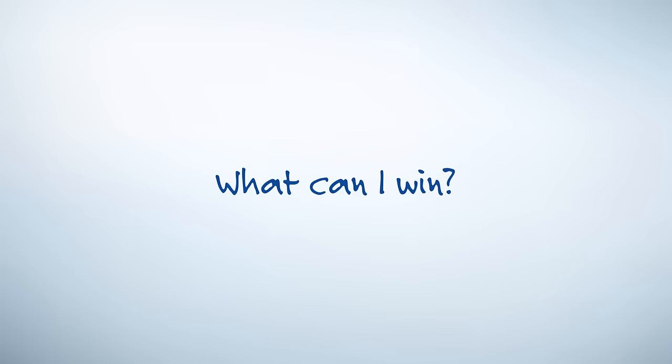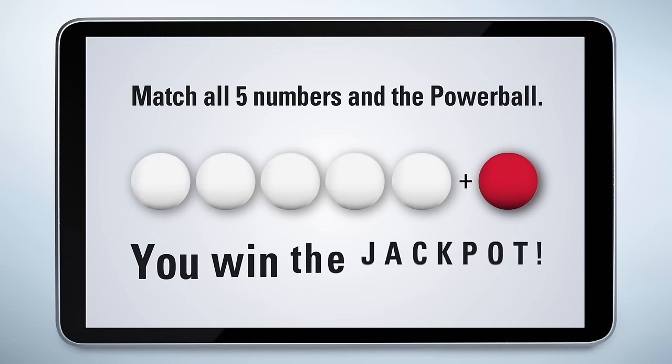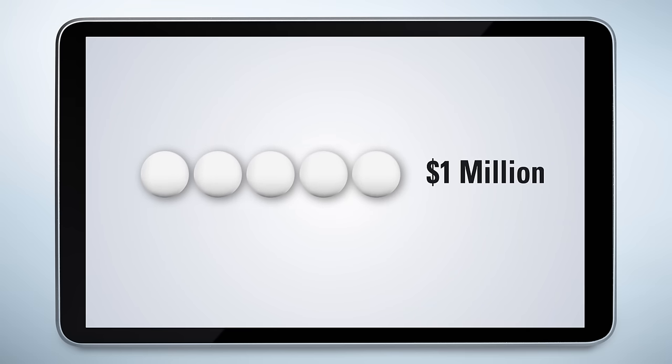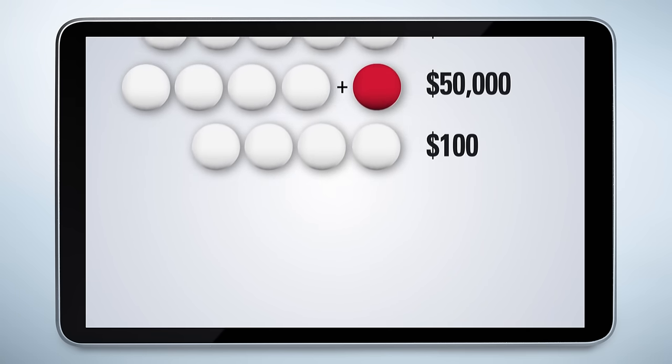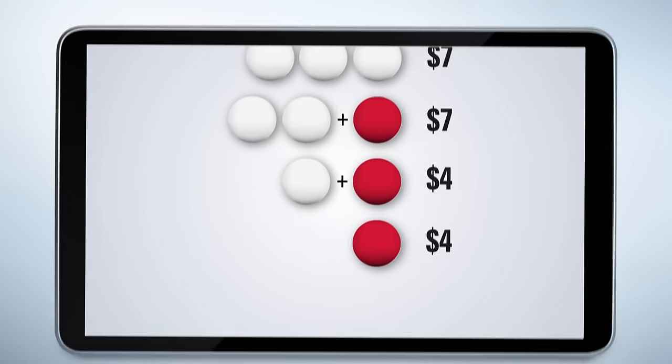What can you win? If you match all five numbers and the Powerball, you win the jackpot, which starts over after it's won and keeps growing until somebody wins it. And sometimes the jackpot really gets up there. There are other cash prizes too. Match five numbers without the Powerball and you'll win $1 million, or $2 million if you've added Powerplay. You can also win cash for matching four numbers plus the Powerball, three numbers, and so on. You'll even win a few bucks just for matching the Powerball by itself.